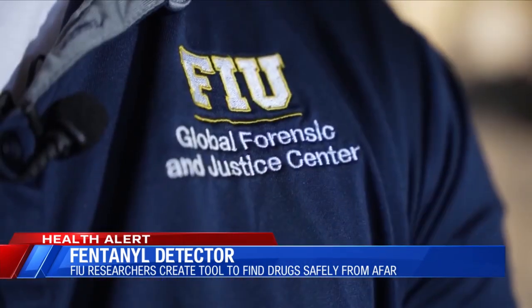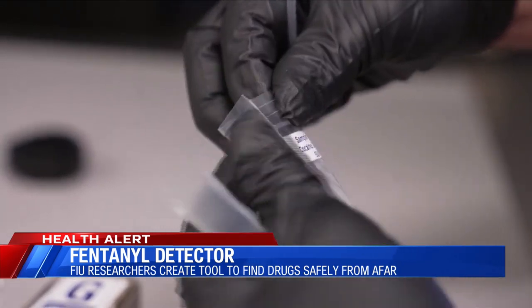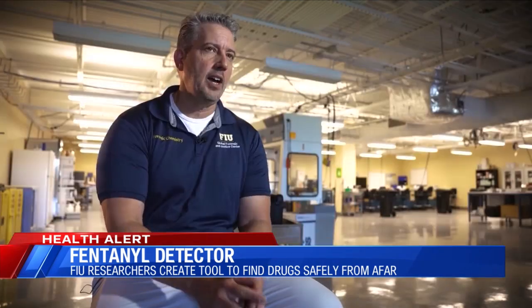And it's not just fentanyl that the portable device can pick up — other dangerous chemicals and explosives are in its library as well. I think it's 8,400 different chemical compounds that it can identify, and that spans illicit drugs, explosives, toxic industrial chemicals, chemical warfare agents, and other precursors.